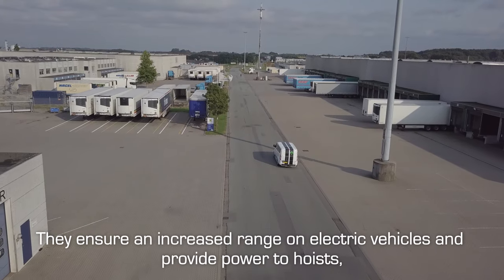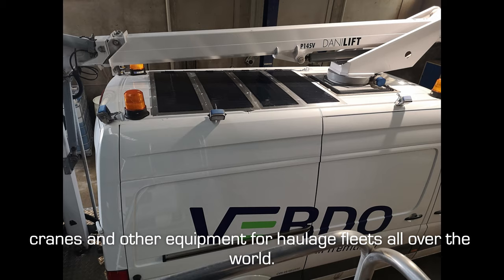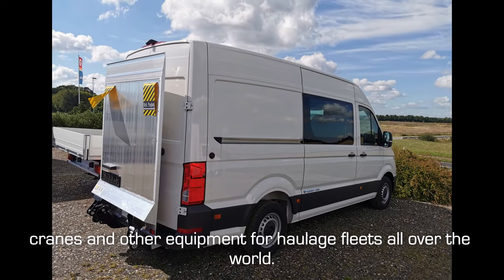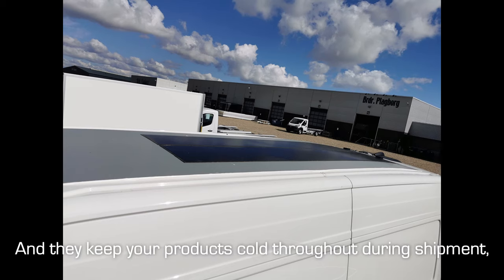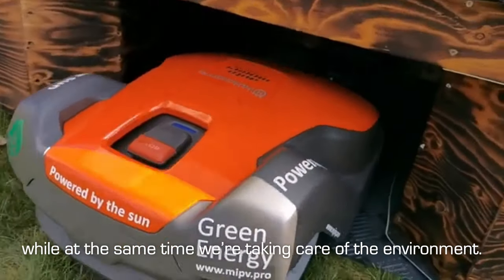They ensure an increased range on electric vehicles, and provide power to hoists, cranes, and other equipment for haulage fleets all over the world. They keep your products cold throughout during shipment, while at the same time we're taking care of the environment.